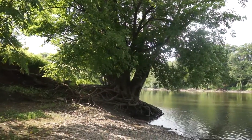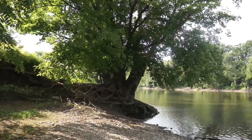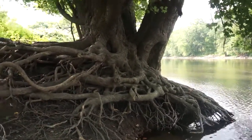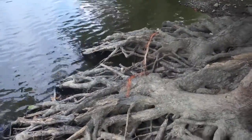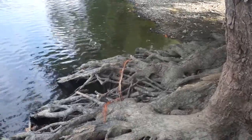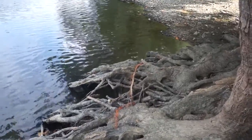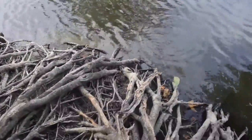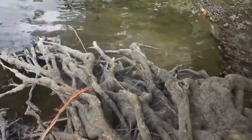Here is another truly gigantic maple tree growing right at the water's edge. Its root system is incredible. It's not too difficult to imagine that just a short while ago these roots were digging into land, and some grand storm swept the land away into the river.